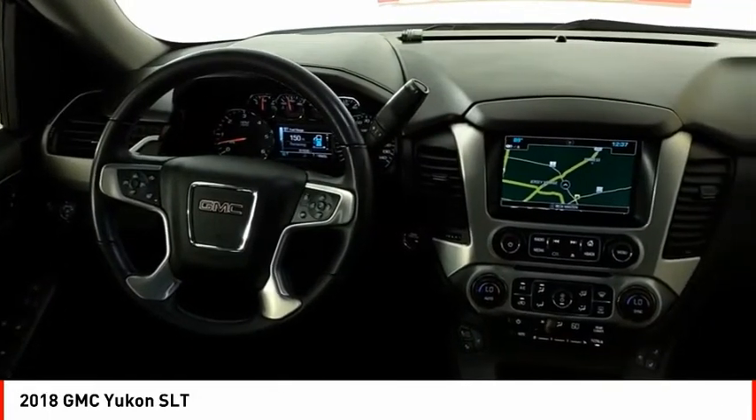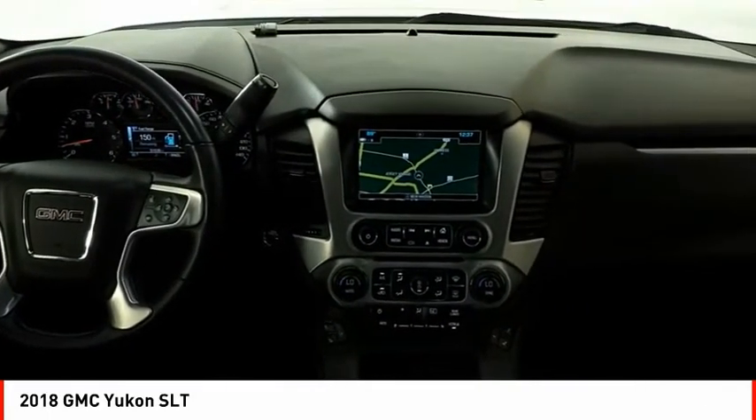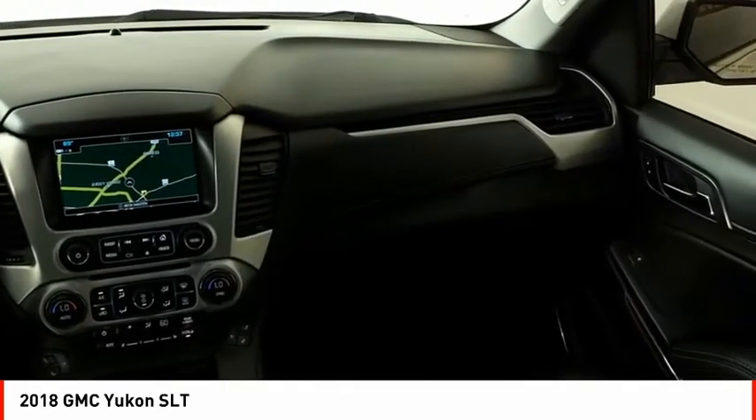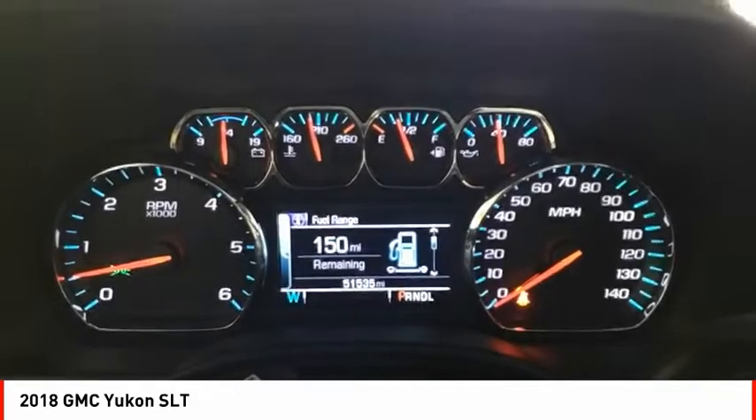Roll stability control, auxiliary transmission fluid cooler, daytime running lights, fog lights. Wouldn't you look great in this vehicle? Stop in today and see for yourself.